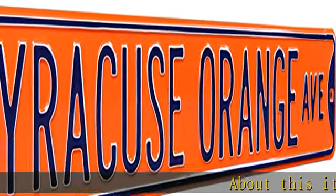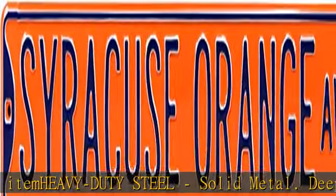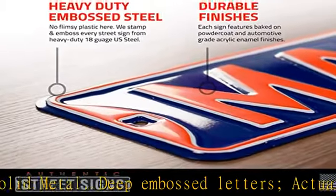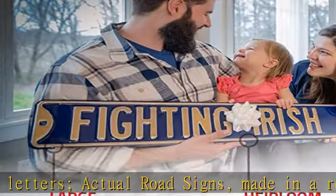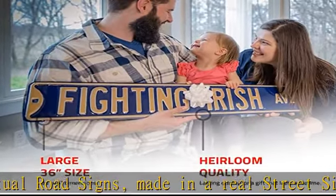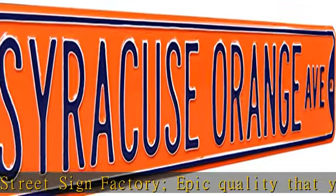About this item: heavy duty steel, solid metal, deep embossed letters — actual road signs made in a real street sign factory. Epic quality that you can pass down to your kids and even grandkids. Automotive grade enamel with a pro grade baked-on finish. These signs add bright colors and cool nostalgia to your wall that last.